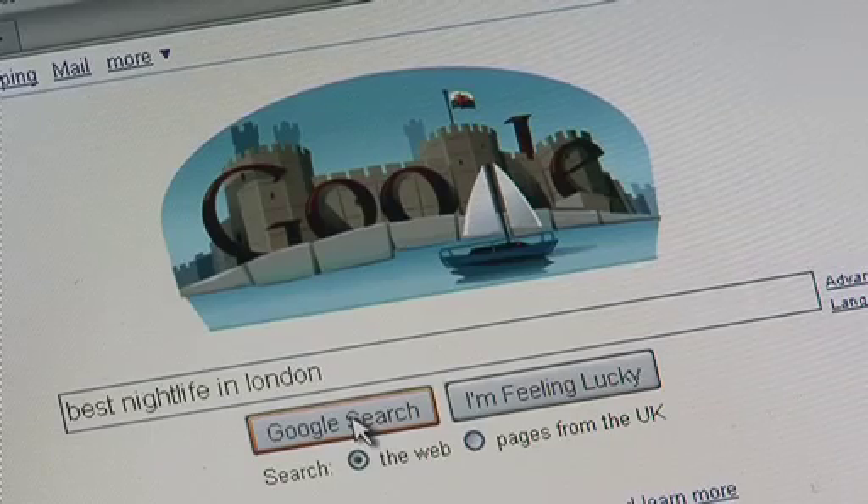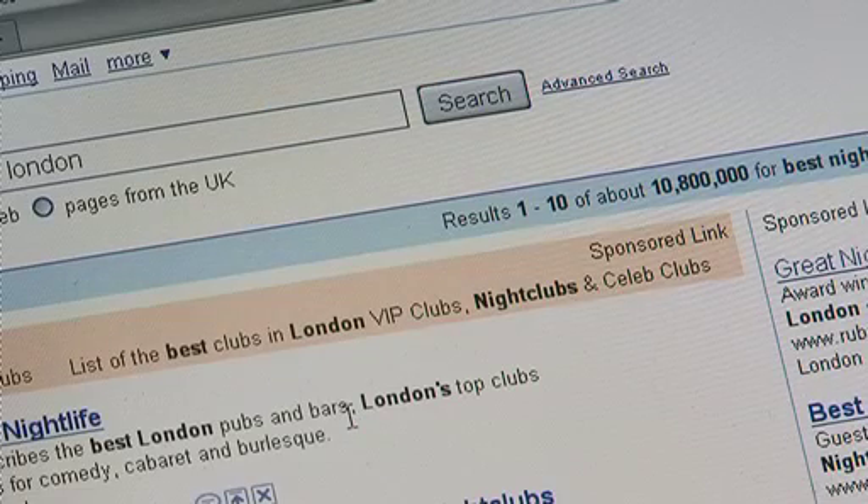We're so used to search engines that very few of us ever think about the deep science behind them. Google 'best nightlife in London' and you get nearly 11 million possible sites. The technical details are complex, naturally, and difficult to absorb without a mathematical understanding. At a very basic level, a search engine uses vectors and matrices to index and then perform a query. But obviously, there's a lot more to it than that.